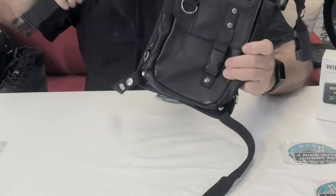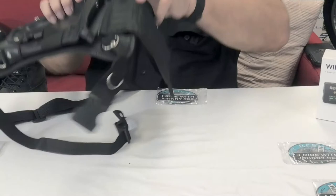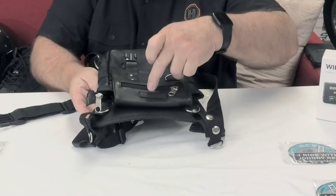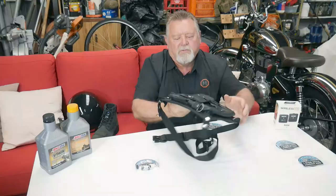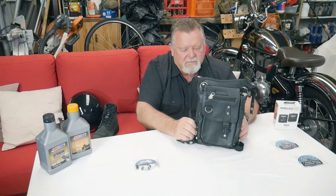I also got this leg bag. This strap goes around your waist and one goes around your leg. You can put documents in there, your wallet — it's got zippers here, a zipper there, a pouch, and another zipper at the top. I bought it because the Sportster doesn't have much luggage space, so if I go on a little ride I can just chuck my wallet and a few items in there. It was about $60.